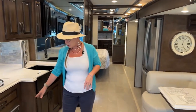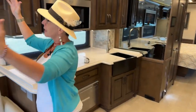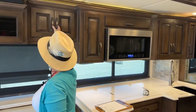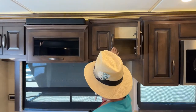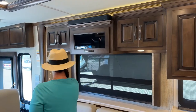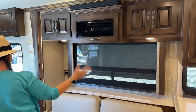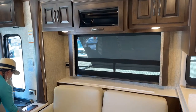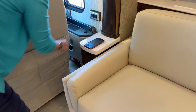The Fisher Paykel dishwasher is in both of the units. The Bose soundbar isn't quite as robust or long, but still a nice Bose soundbar. Good storage overhead. You've got a power outlet on this side with 110s and USB ports, and here you have water bottle storage for while you're going down the road, along with more outlets as well.